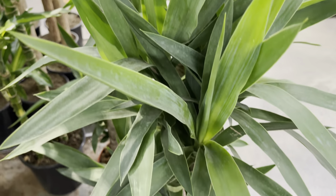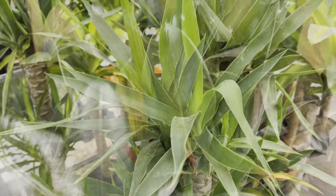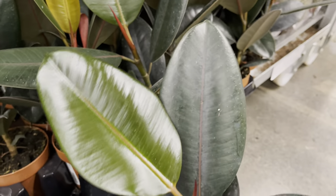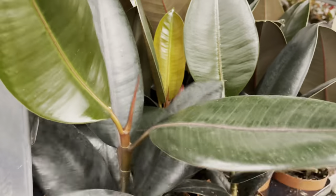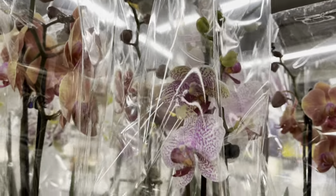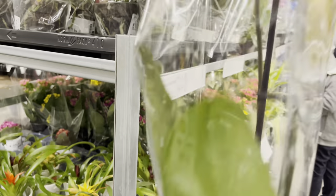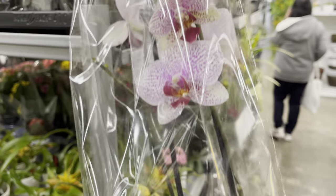The yuccas are also looking nice. No price listed for these rubber plants, but the leaves are looking nice and lush. A few more orchids — these are $20. They're regular sized orchids. I love that they've got multiple spikes and look at the colors on these.